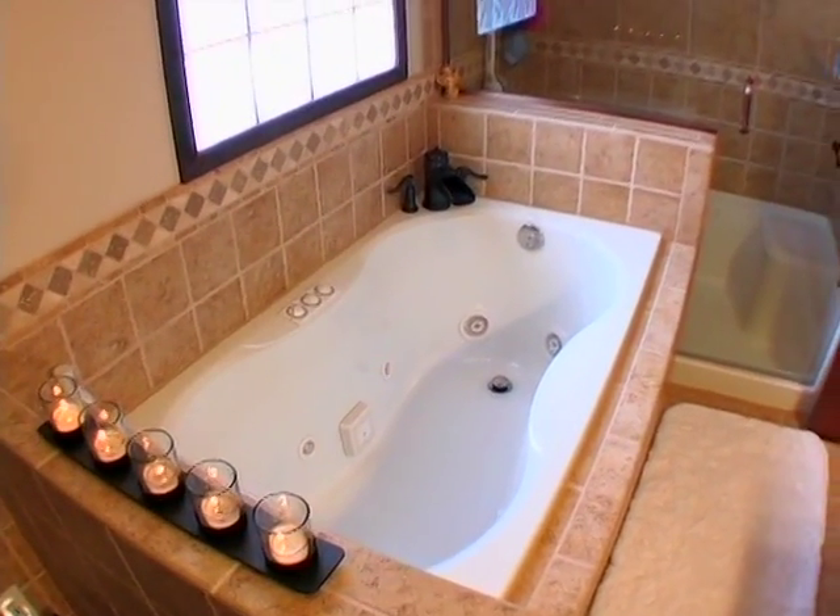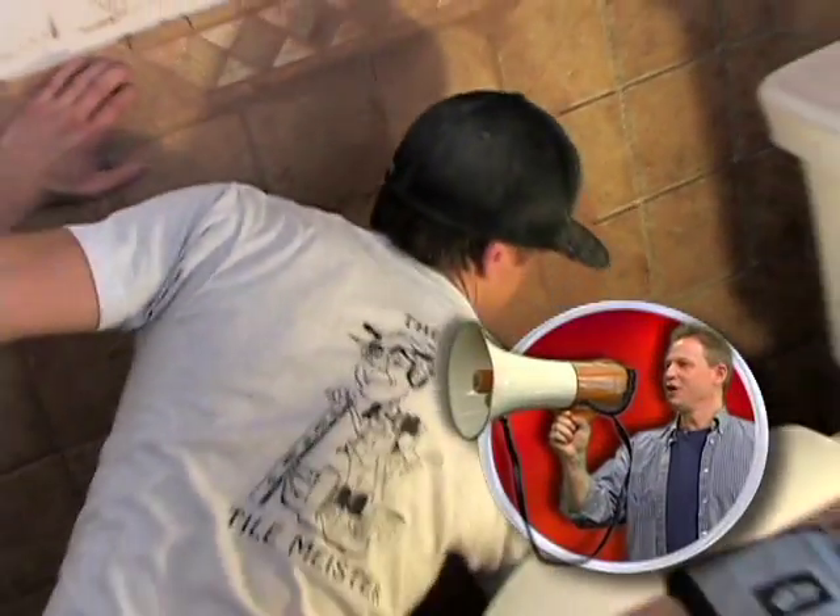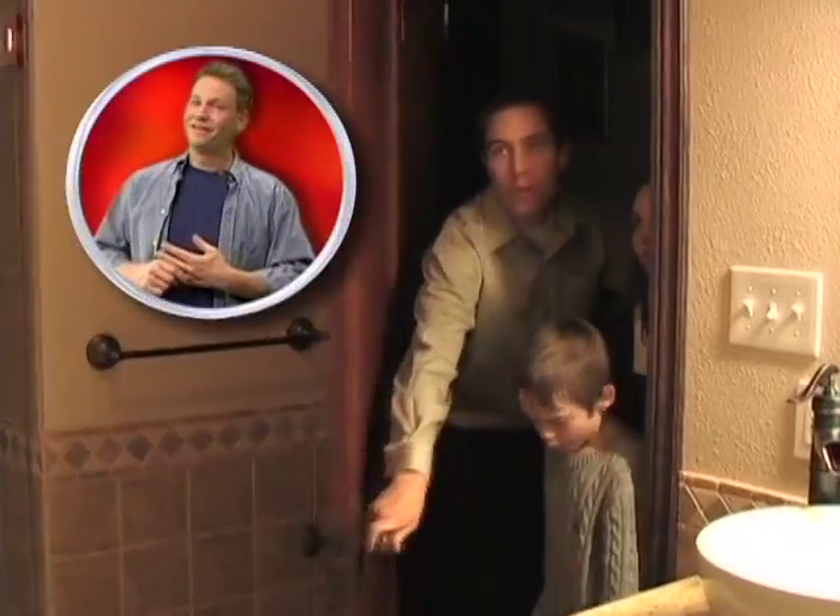After the plumbing was rerouted, we brought in this new jacuzzi tub and double-headed shower. TileMeister — and the final result.